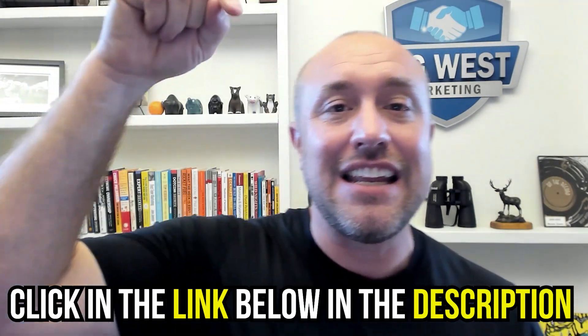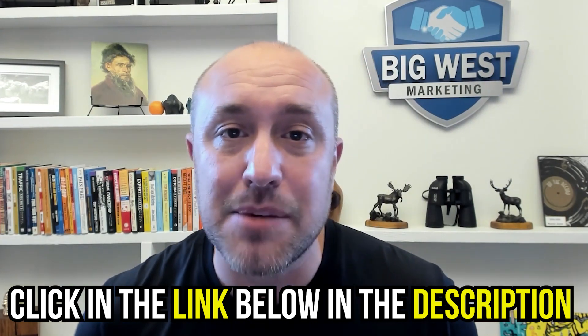All the stuff I just taught you assumes you have a good website, a good foundation, you're not suspended, and you already have everything moving forward. If you don't have all that ready to go, I've got a free cheat sheet — just click the link in the description below and download it for free. It's one page with all the basic information you need to get your business ranked on Google, with video links, explanations, and examples. My name is Joe Burnage with BigWestAcademy.com — I'll see you in the next video.